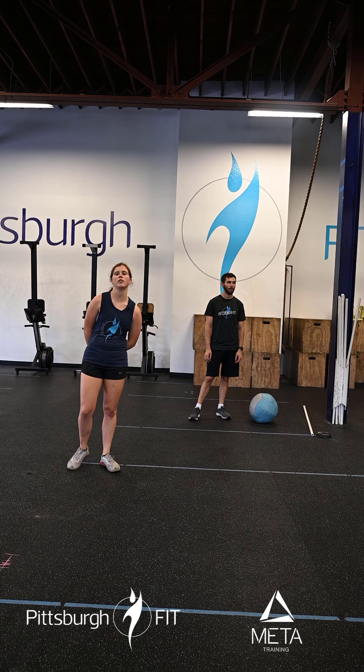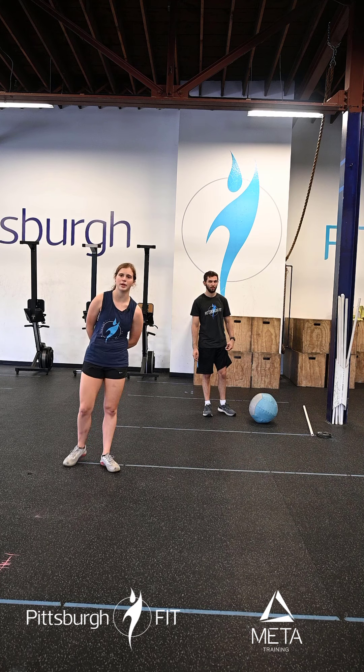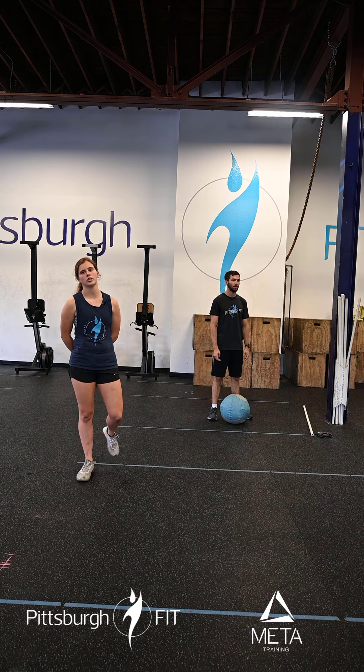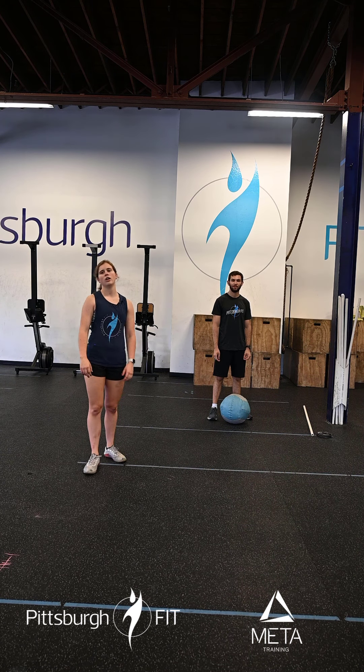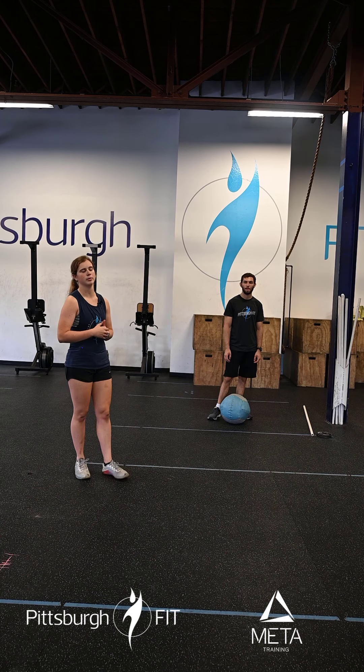Our warm-up today we're going to start off with two rounds of ten calories of cardio, ten med ball deadlifts, and ten med ball strict press. For the calories of cardio you can hop on a rower or bike. This should be a moderate pace — nothing too crazy, we're just trying to warm up. On the second round I want you to pick up the pace a little bit and get that heart rate spiking even more.